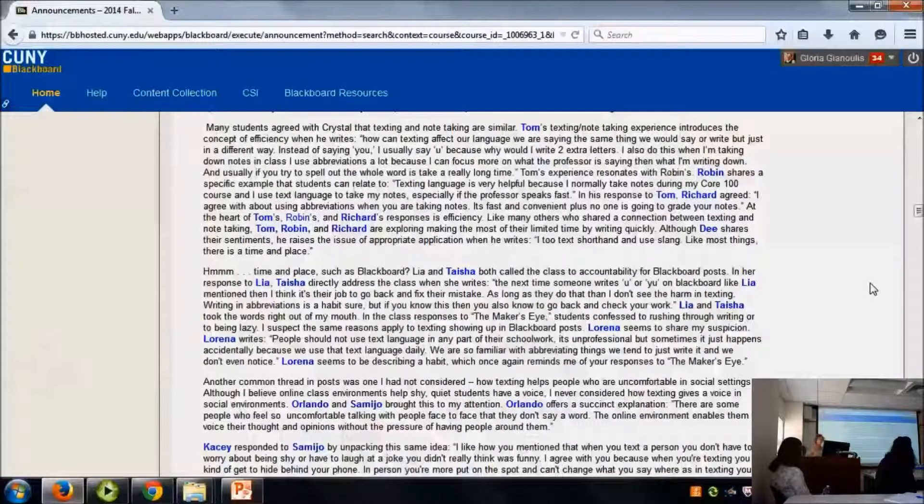Students get so excited when they see their names on the announcement page in blue — 'I was quoted!' They'd come in and say, 'I was quoted twice, did you see that? I've been quoted three weeks in a row.' It was really affirming to the students because it showed I was engaged in their discussion board and that they had something of value to say, something worth sharing with everybody. But it also helped me streamline how much time I'm spending with the online discussion.